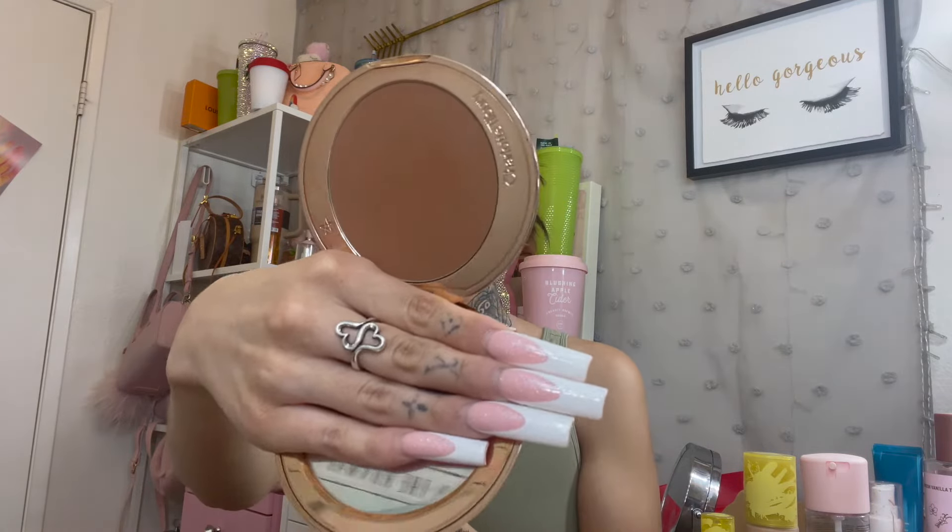With the Charlotte Tilbury matte bronzer there's been no progress because I haven't been using it consistently — I just prefer other things. It might be hard to finish, but we'll see. From my 12 Pans of Christmas project, my goal is to finish the blush in the Natasha Denona Love Cheek Duo. I also have two little Drunk Elephant sunscreens — one has a tint and shimmer, the other is plain white — and I want to finish both individually.